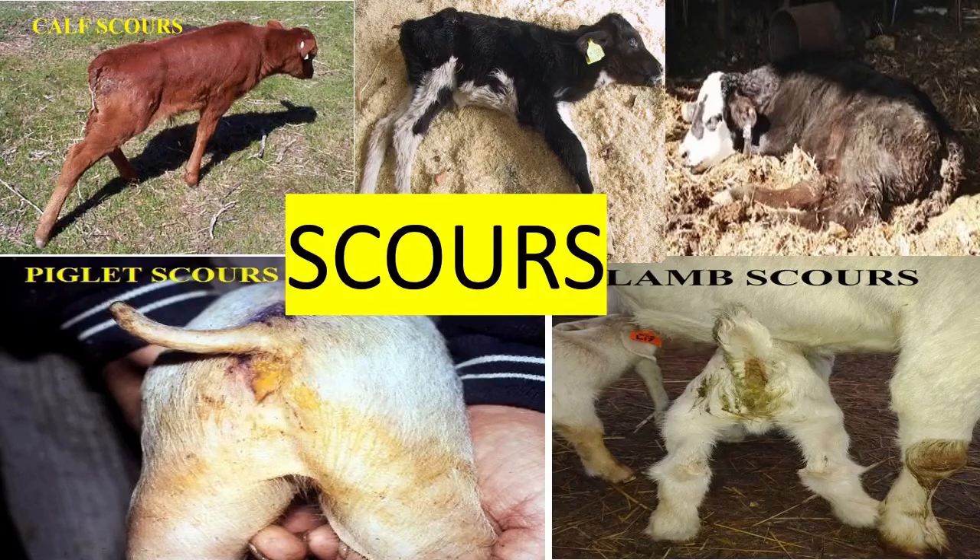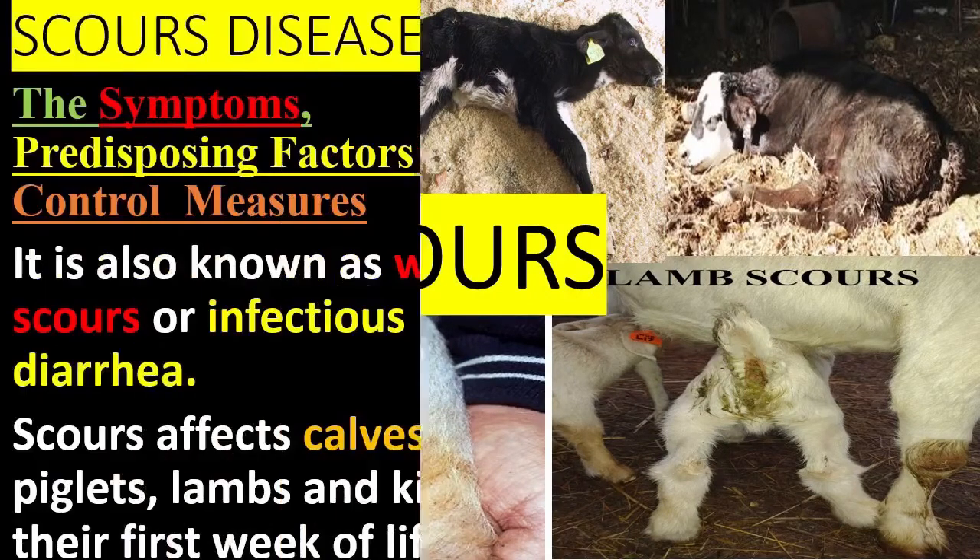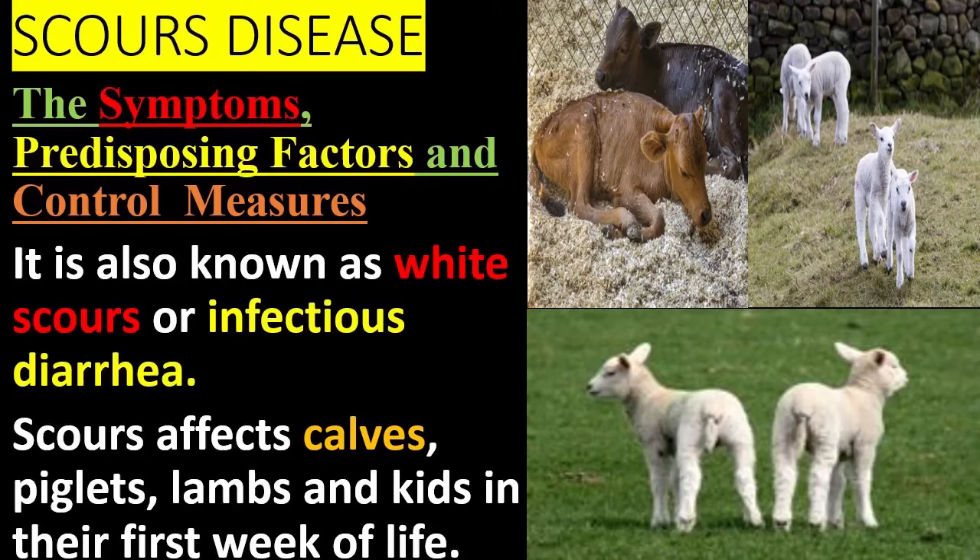Scours disease — its symptoms, predisposing factors, and control measures. Scours is also known as white scours or infectious diarrhea. It affects calves, piglets, lambs, and kids in their first week of life.